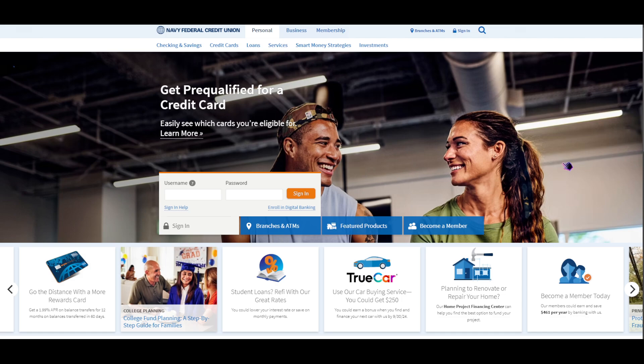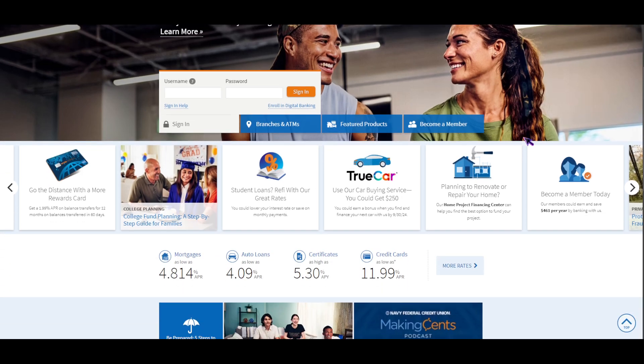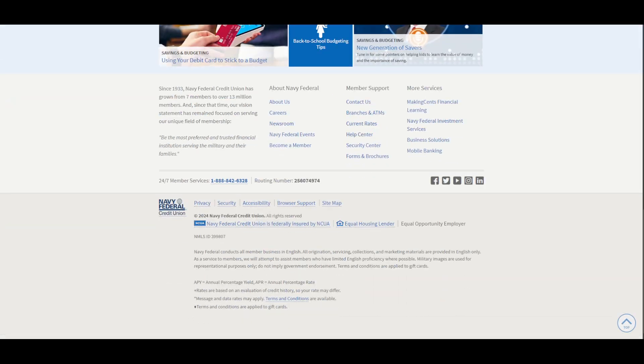Moving on to checking accounts: Navy Federal offers five account options, while PenFed offers just two. When it comes to savings, Navy Federal has higher APY on certificates of deposit, while PenFed has higher APY on savings accounts.